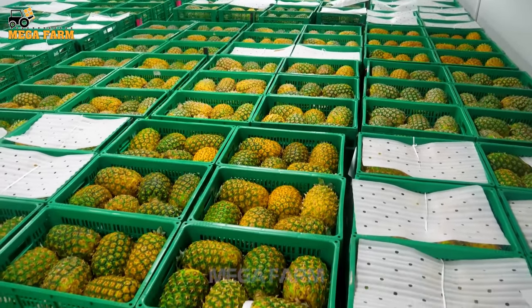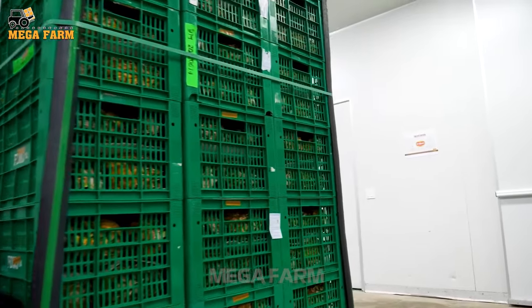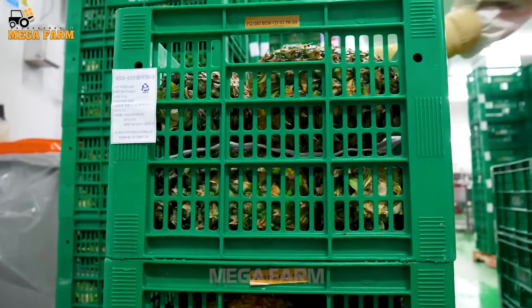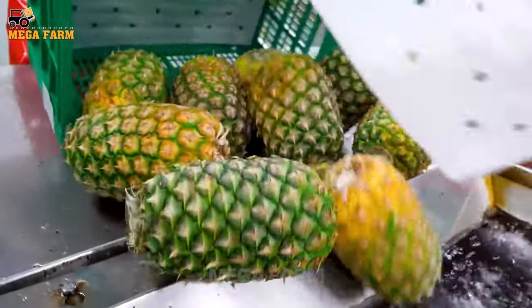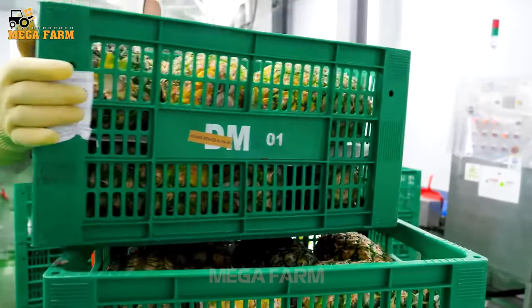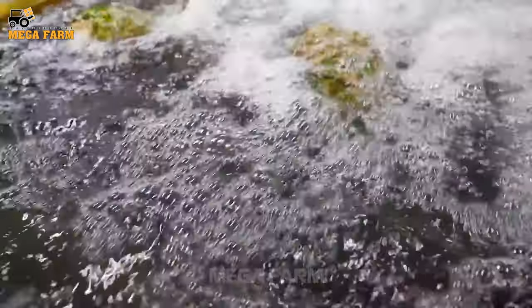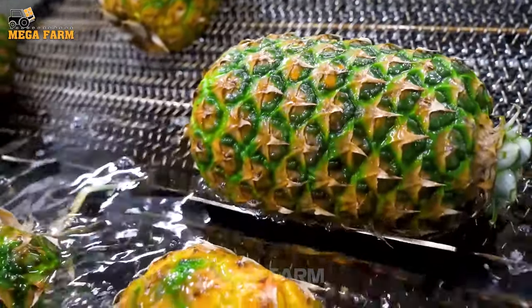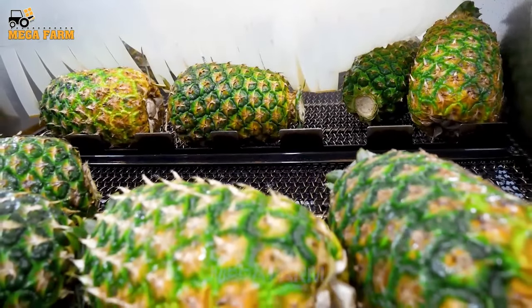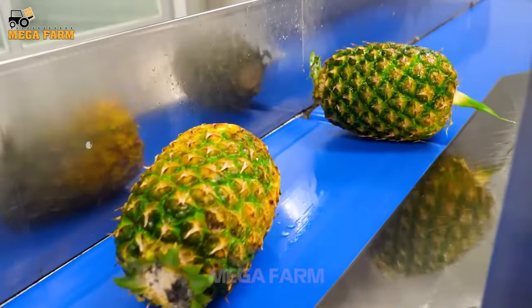After harvest, pineapples are gathered into warehouse trays. During washing, the pineapple is not rubbed too hard to avoid bruising. As the pineapple moves along the inclined conveyor, high-pressure water jets wash away residue. The washing process is performed by specialized machinery, and hygiene before processing is given top priority to ensure the health of consumers.